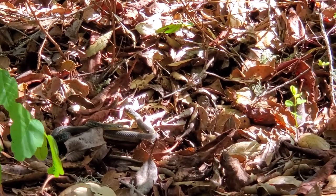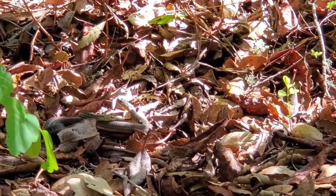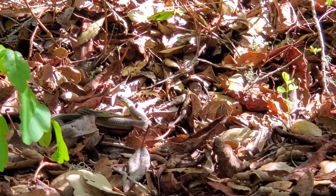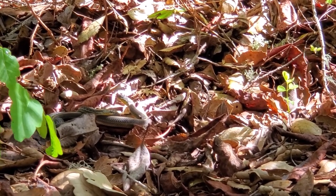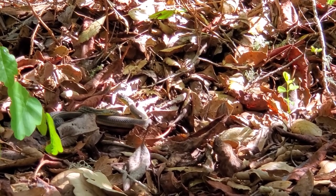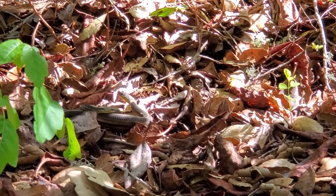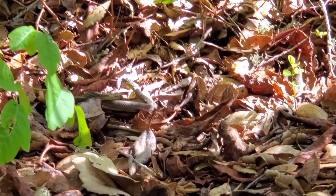Got a little bit of a better zoom. I believe that's the female with the head up higher, and the smaller male with his head on her coil. What a cool observation.